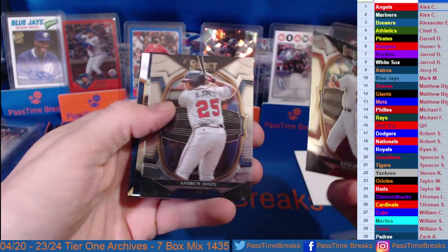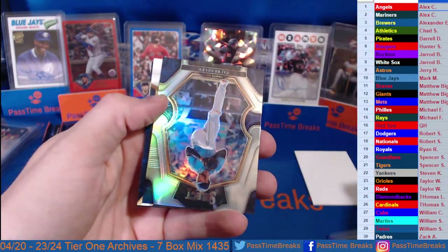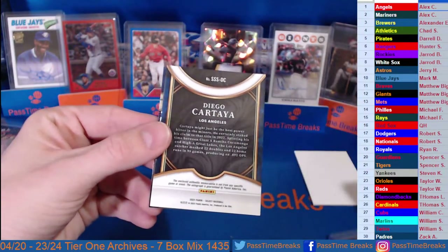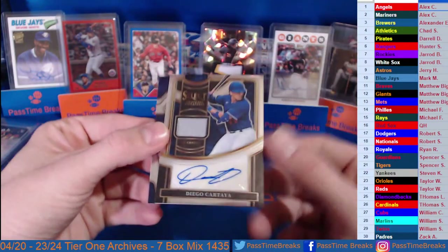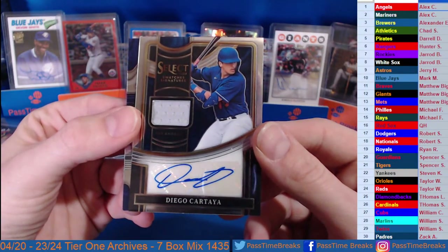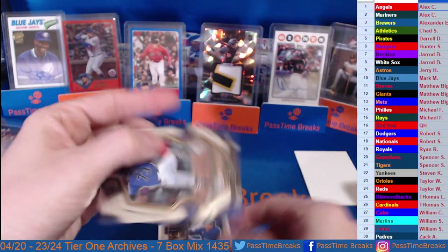Need some Rangers love — Andrew Jones Silver, Taj Bradley, the Tampa Bay Rays. Diego Cartaglia on the patch auto going out to the Dodgers — very nice Cartaglia! There you go Dodgers, Robert S, and Zach Bean.